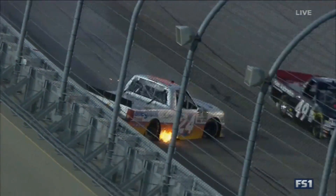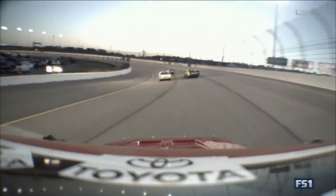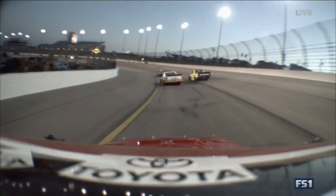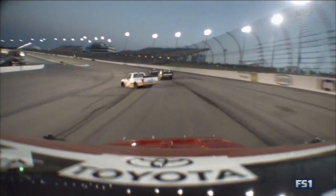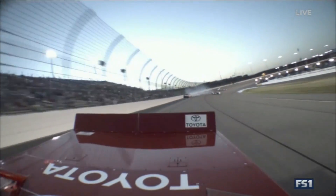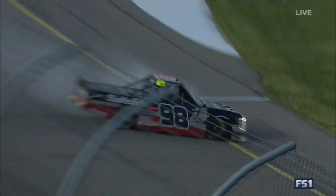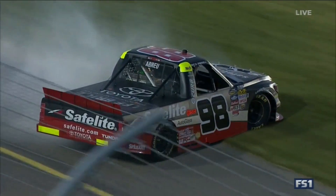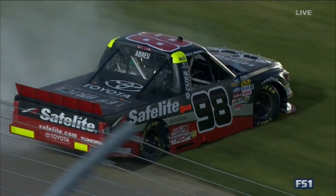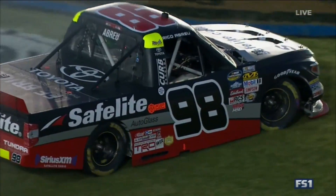What a great job by Peters — they made contact but Timothy was able to maintain control. Watch it from Peters' viewpoint; this is as good as it gets right here, it's gonna be scary. He gave him all the room he could possibly give him. You can see Rico just saw the crash ahead and tried to turn to the bottom. That tells you how loose these trucks can get — if you've got to make a quick move, it's gonna get away from you in a hurry.